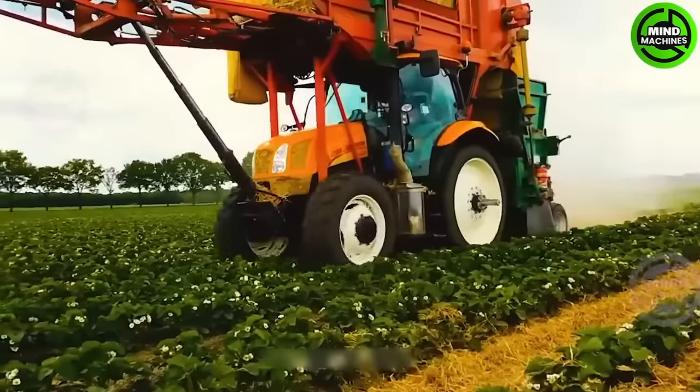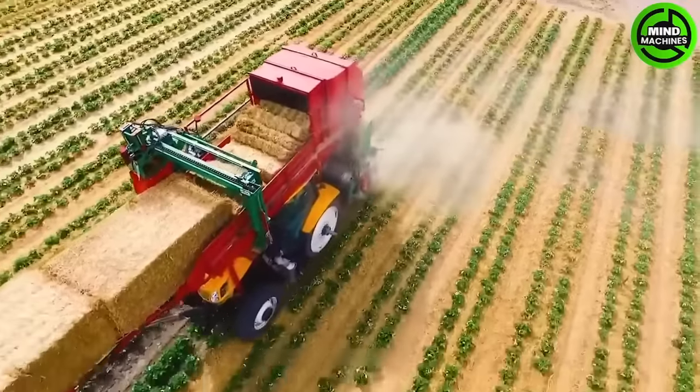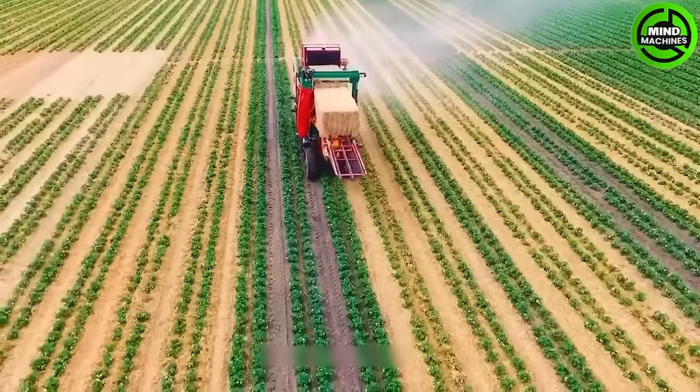Mulching strawberries with straw is essential for plant care and protection from weather and pests. The New Holland T6140 tractor with two layers of straw provides perfect protection for the strawberries.